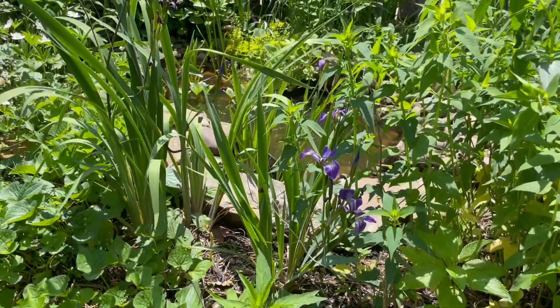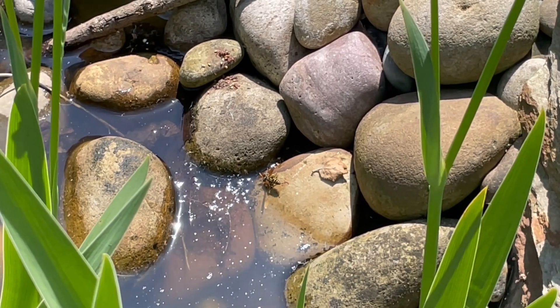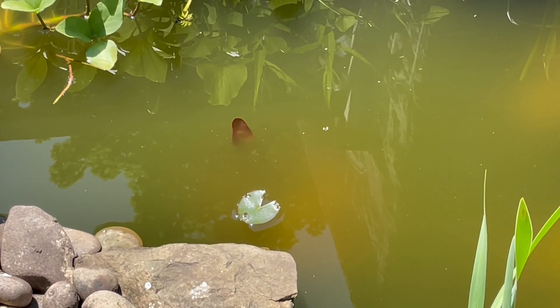Let's switch over to the pond network for a second, where some sort of wasp is making a cameo appearance to get a sip of water. And two leaves from a newly planted water lily have just emerged. Will it flower this season? You'll have to stay tuned to find out.